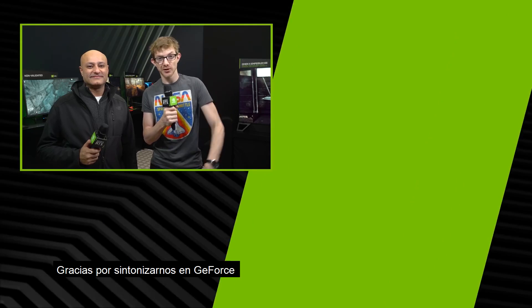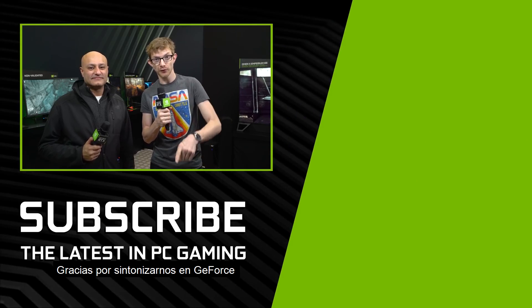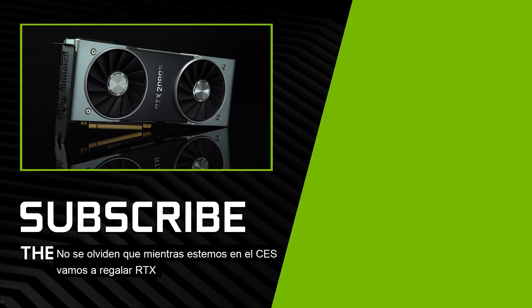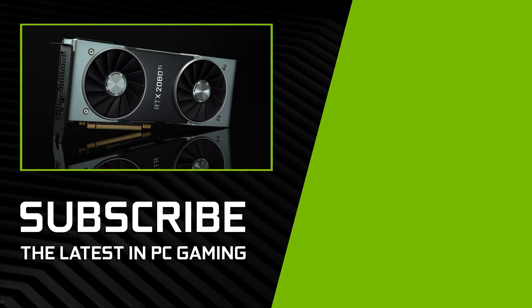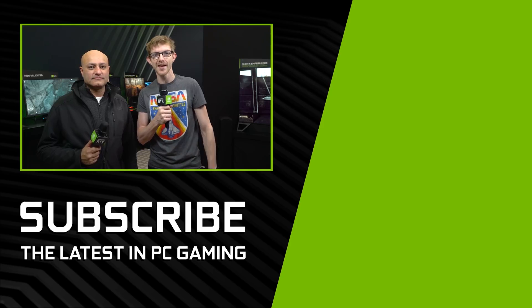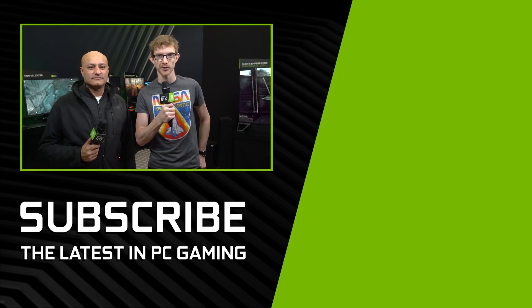Vijay, thank you so much for talking to us today. Thanks for tuning in here on GeForce. Don't forget, while we're here at CES making tons of videos, we're also giving away RTX 2080 Ti's — just subscribe and leave a comment on any of our CES videos and you'll be entered to win. Don't miss out, and I'll see you next time here on GeForce.